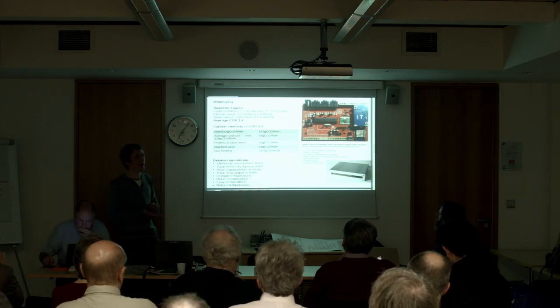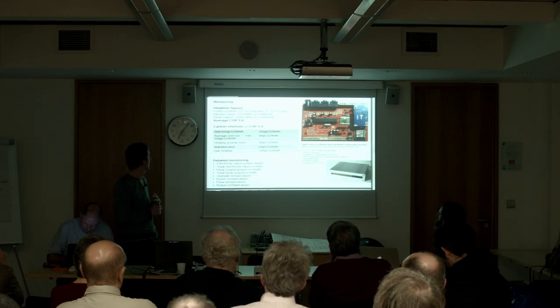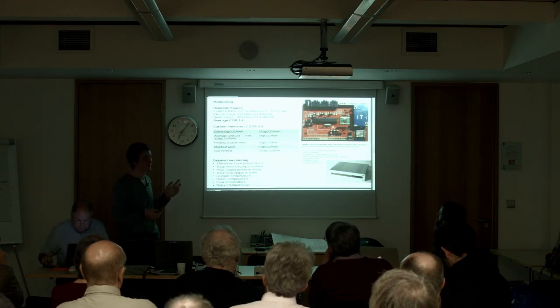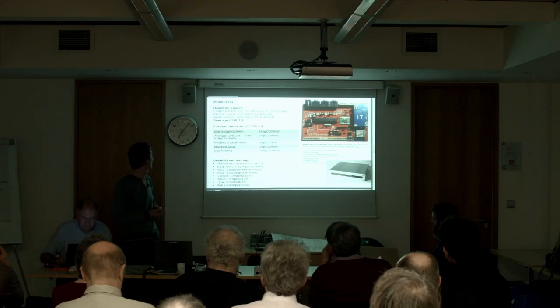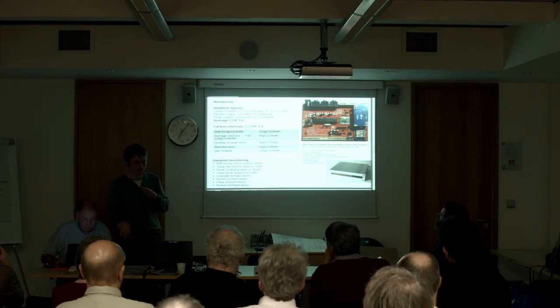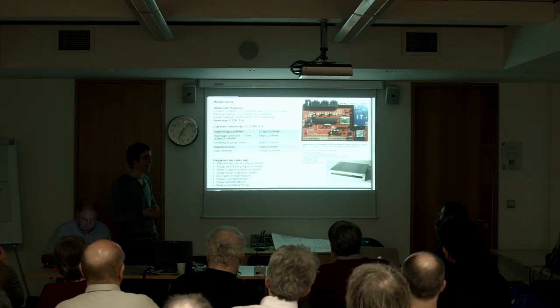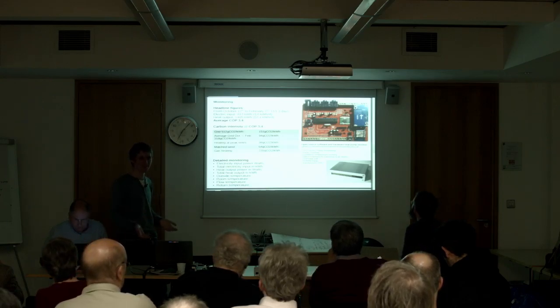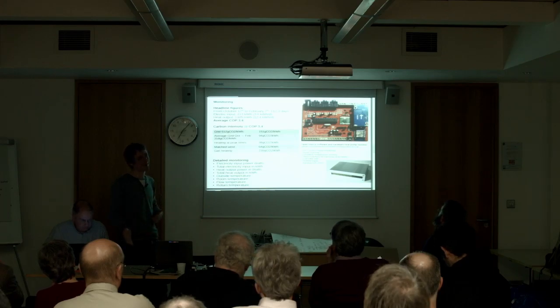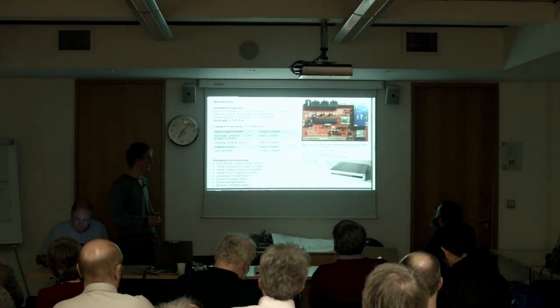At a COP of 3.4, using electricity from the grid with standard grid intensity, it's equivalent to 151 grams of CO2 per kilowatt hour of heat delivered into the room, which compares quite well with gas heating at around 230. So you're already making a saving with standard grid electricity. We've been monitoring the grid CO2 intensity over the last few months and it's actually lower than this often-quoted figure — at 94 — so it's potentially a large saving even with the existing grid, which now has quite a lot more renewable energy than a few years ago.